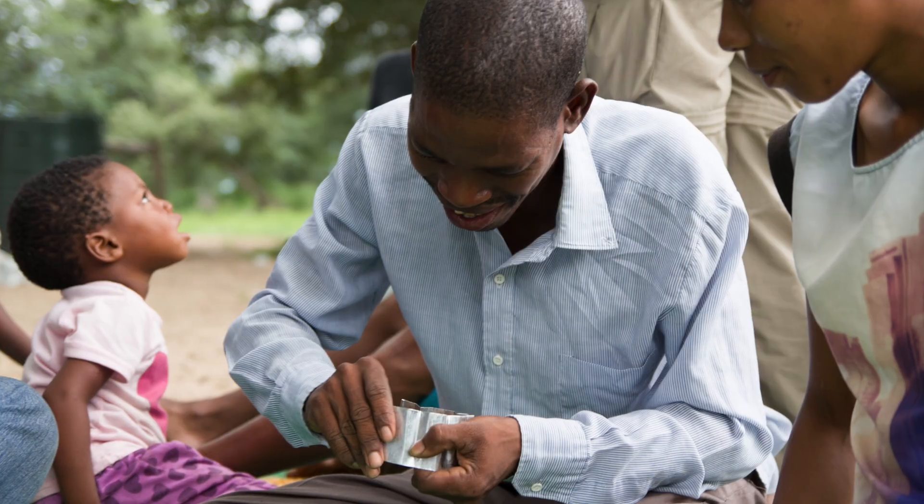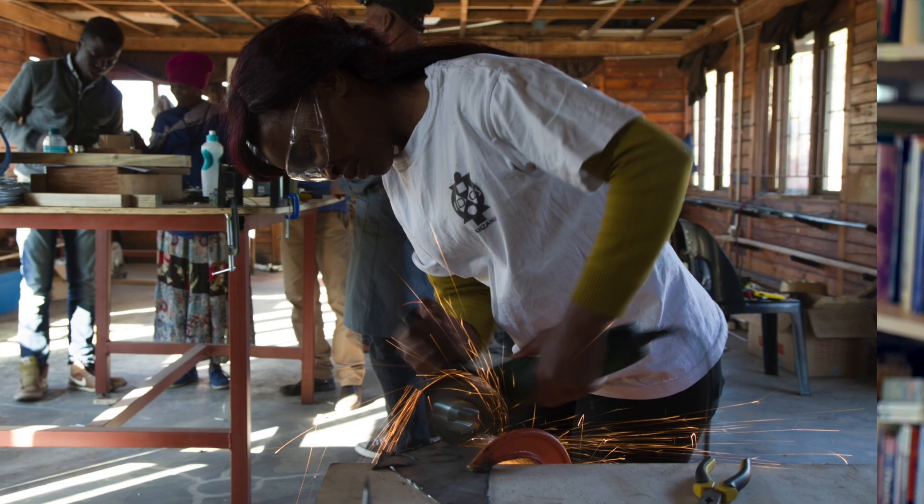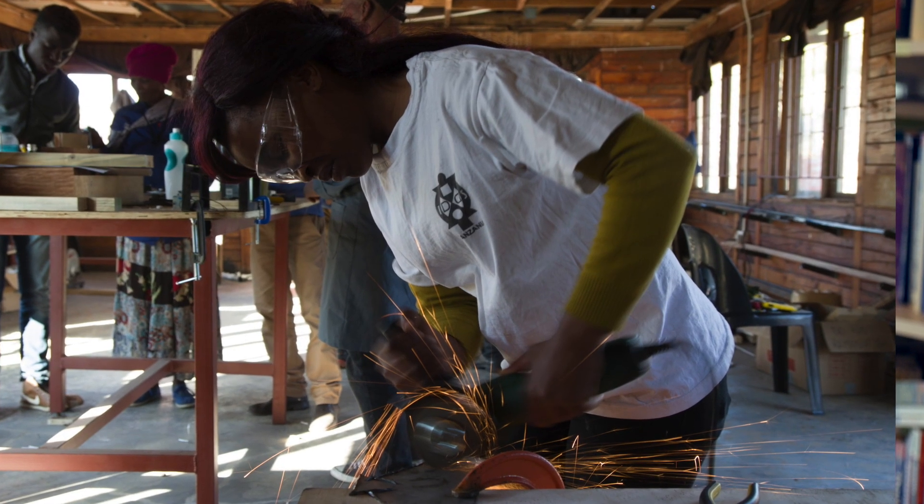What this training is really about is all of the assets that people have — the knowledge that they bring, the expertise that they bring, the passion that they can bring — and that all of these things are important ingredients for finding solutions.